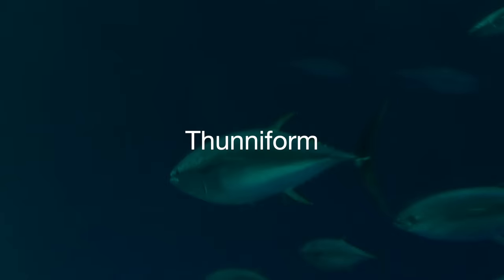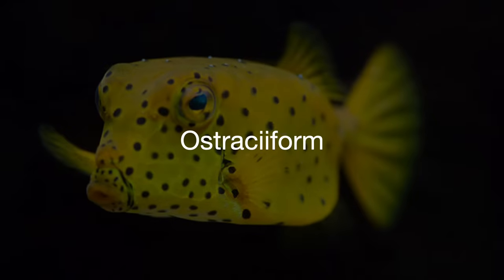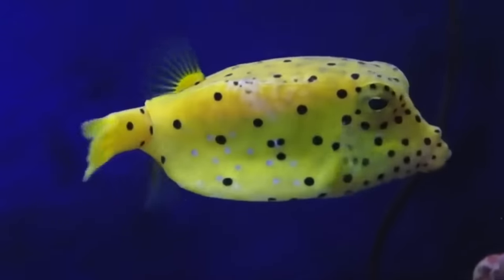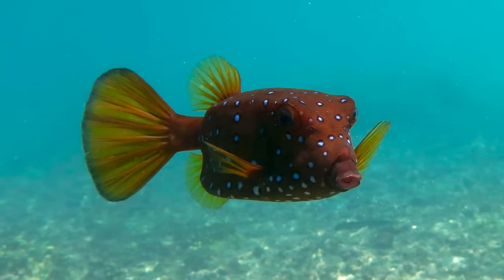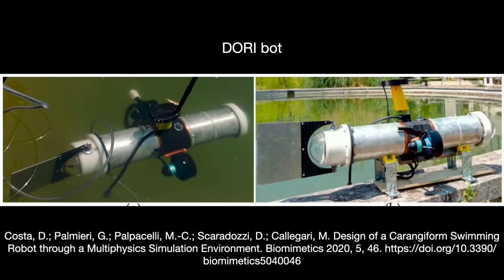Thuniform swimmers keep their whole body stable, swimming only with their large, narrow, crescent-shaped caudal tail. These are tunas and sharks, so RoboTuna and its descendants go here. The final big BCF category is osteoform. Same as thuniform, these fish keep their body rigid and move their tail fins, but the difference is how: thuniform swimmers oscillate their tail fins for efficient forward motion, while osteoform swimmers constantly flap them. This is one of the least efficient BCF styles, but it is very stable and machines using it need few moving parts — making it easier to seal from water damage. One example is the Dory Bot, built by a team at the Polytechnic University of Marche, Italy.